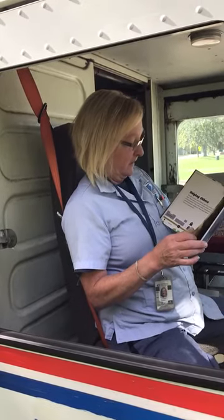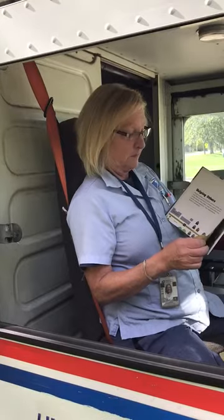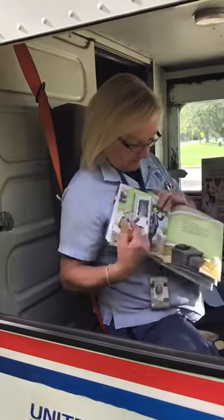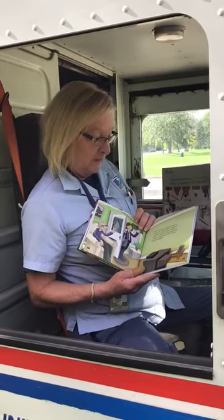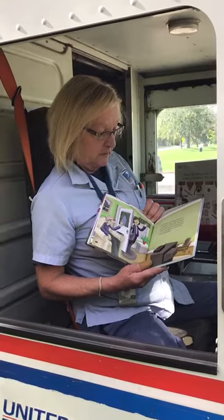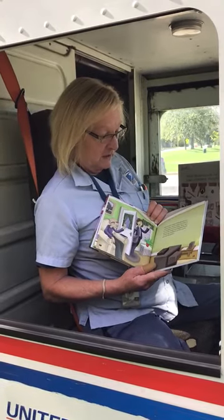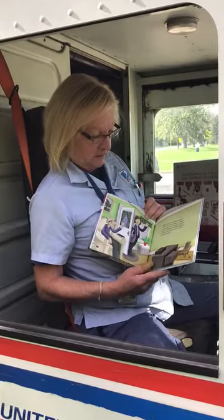Sometimes mail carriers answer questions. They might deliver forms or sell stamps. Mail carriers meet many people in a community. Some check on older and sick people on their route. They also watch the streets in the neighborhood. If there are problems, a mail carrier will call the police.